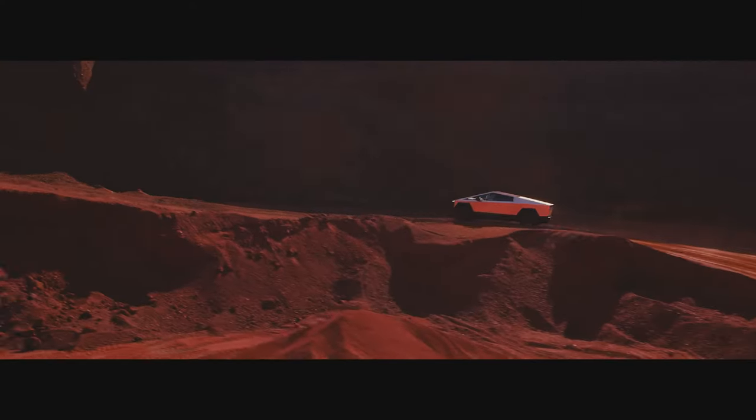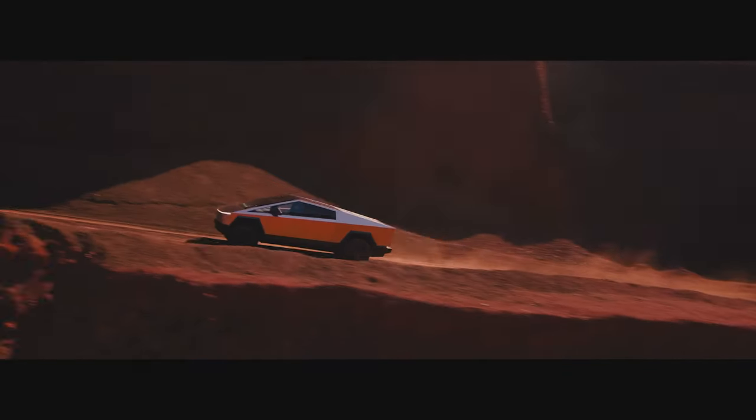What are the actual off-road realities of the Cybertruck? Where does it totally kick butt, and where does it take a licking? We've got you a top 10 list.